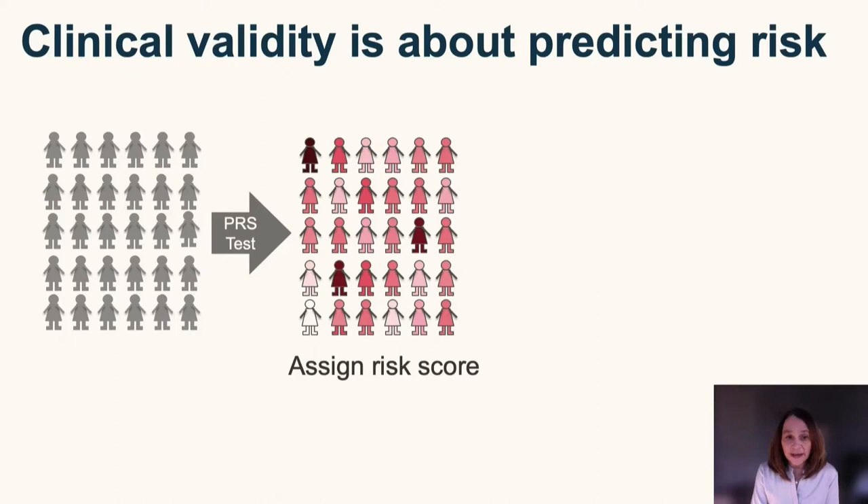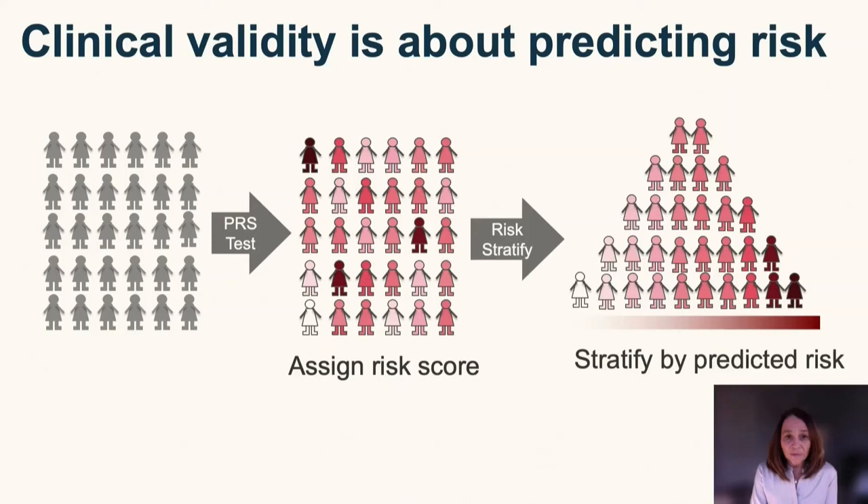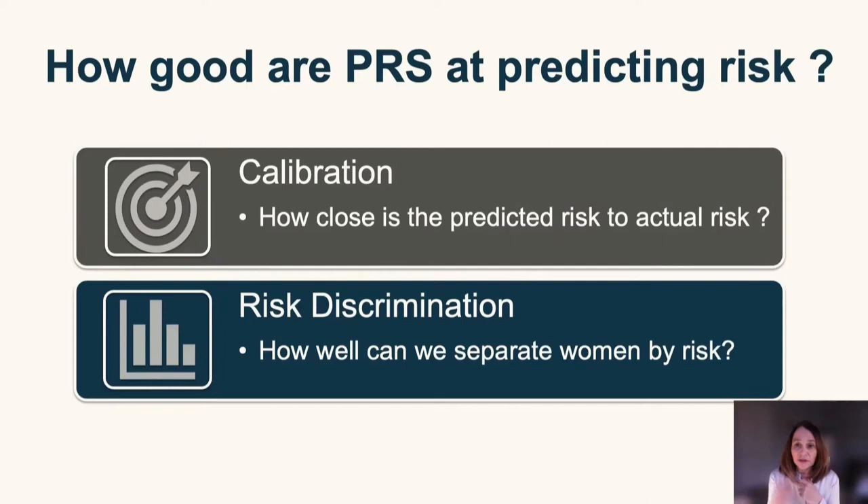Clinical validity is about predicting risk. If we think about a group of women without breast cancer, we could apply a polygenic risk score test and assign each of them a risk score indicating their probability of developing breast cancer over a specific period of time. We could then stratify women from highest to lowest risk. This risk score is normally distributed, where most women are at average risk with extremes of high and low risk. This can be measured by calibration and discrimination.